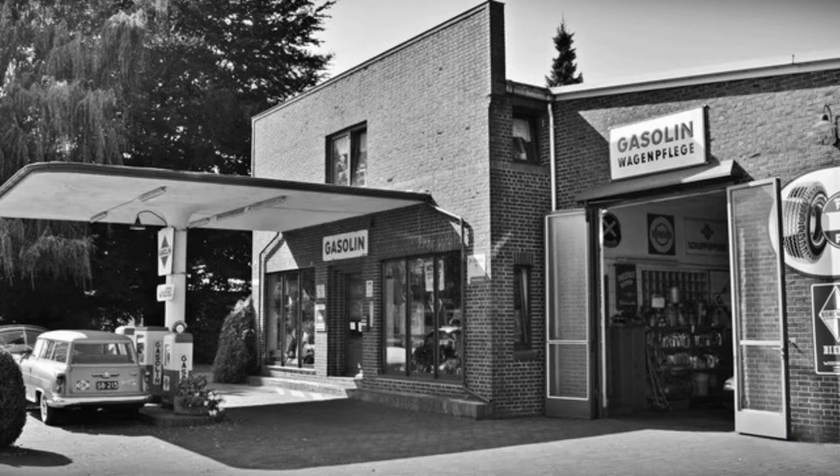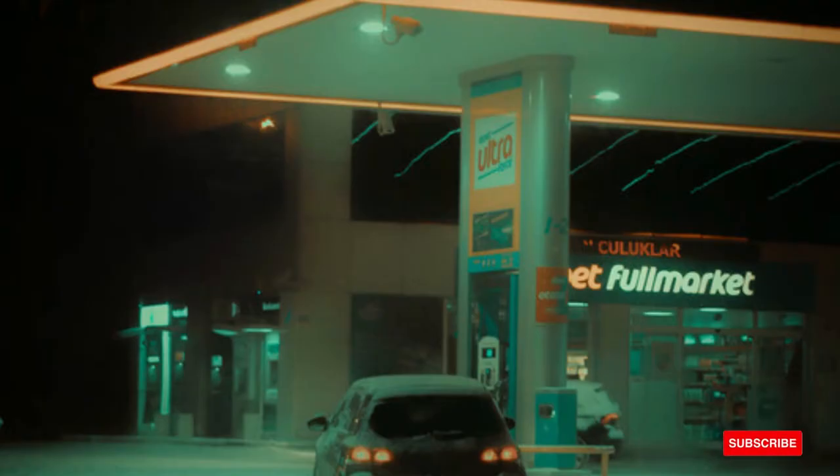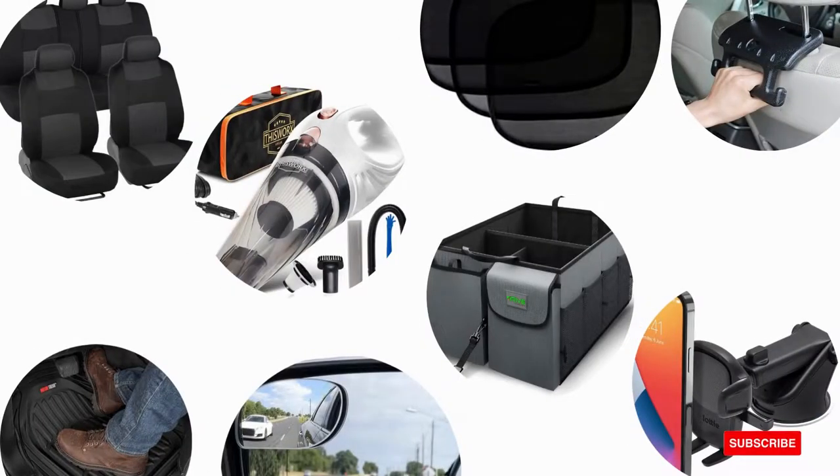Here are some accessories we wisely selected for every car user. Our selection includes all best-seller products from Amazon with consideration of price, usefulness, and durability.